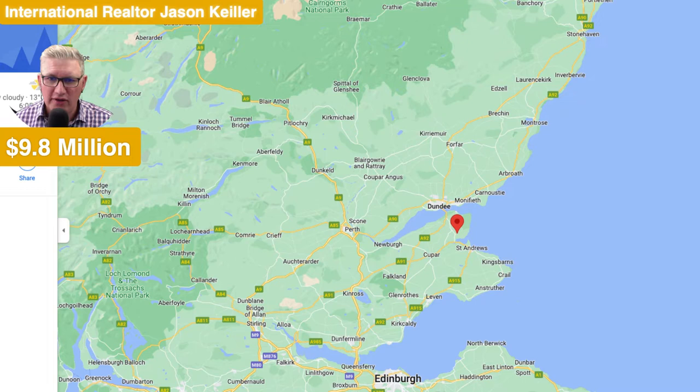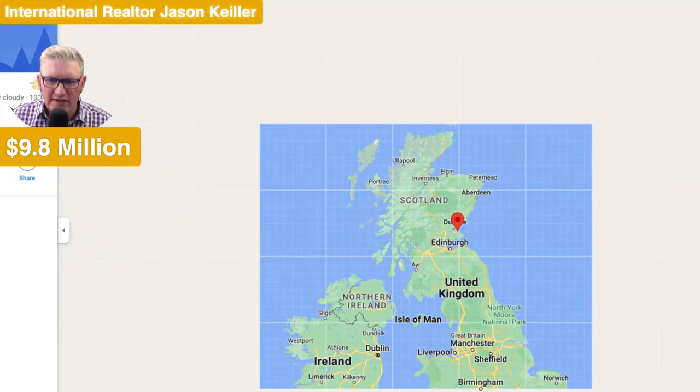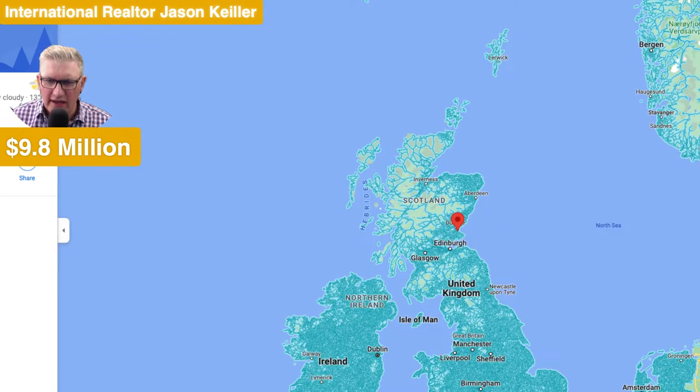We review properties here and around the world every week. And today we're in Scotland, just below Dundee — you can see it there. Just below, we are in a place called Fife. There's Edinburgh. Let's zoom the map out a bit more and you can see the scale of the UK. We see Scotland up here, so we're Dundee, Edinburgh, down to Glasgow and then down to Manchester in the distance, down the bottom here. So that gives you an idea.